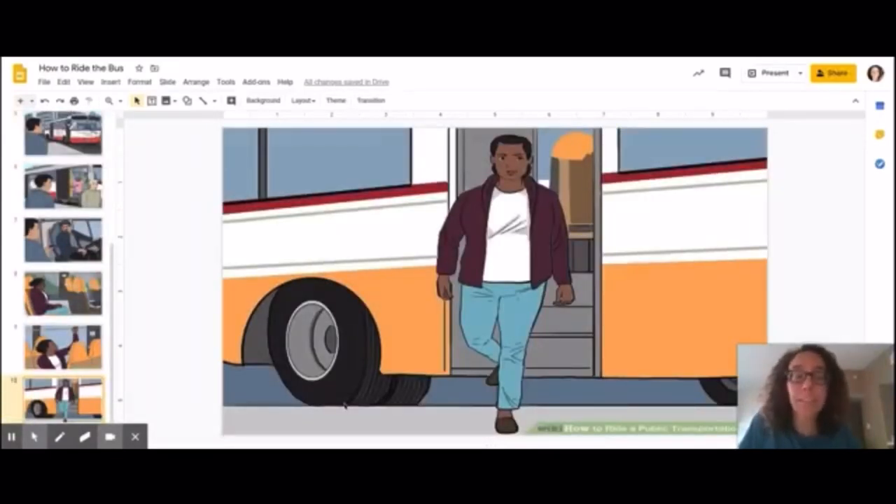The last step is to exit the bus safely. Remember, if you need help to get off that last step, you can ask for help. Perfect! Those are the steps for riding the bus.